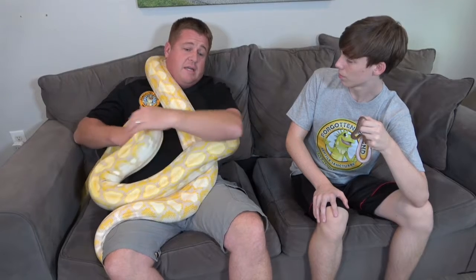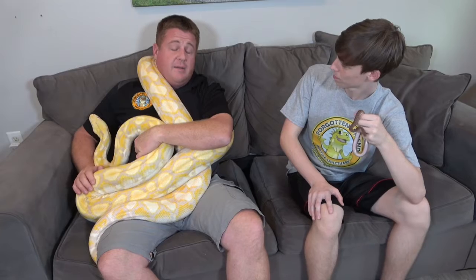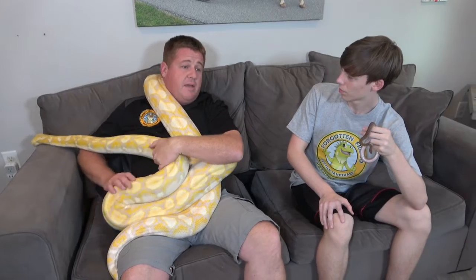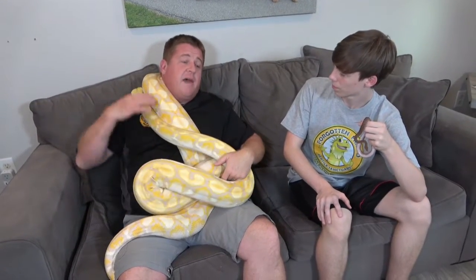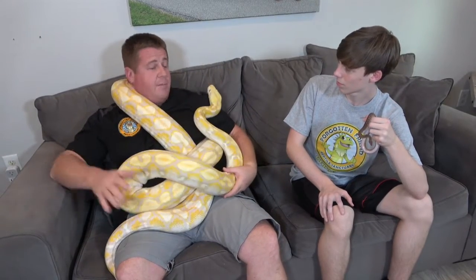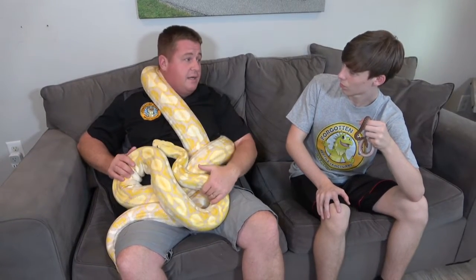Humidity is not always just right, because sometimes Willie will get partial sheds. When his whole skin is not coming off, that's a sign that we are a little bit off on our humidity. So we'll add humidity, give him a big tub he can soak in, or soak down their bedding — those are some of the ways that we increase humidity in his enclosure to get a good full shed cycle.